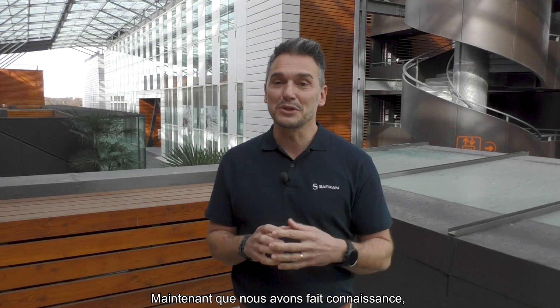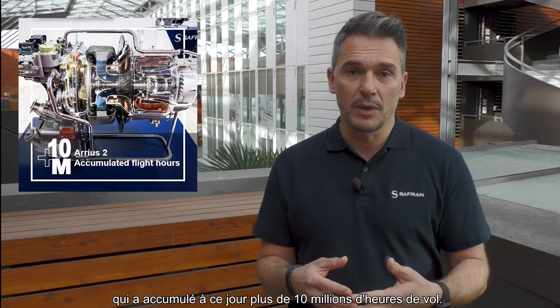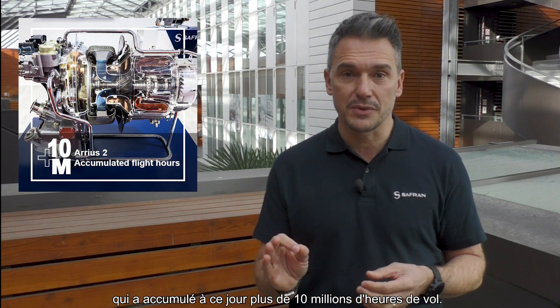Now that we've gotten to know each other, let me introduce you to the Bell 505 engine. The Arrius 2R is the most powerful, the most reliable, and the most responsive engine on the market — and that's true. But more importantly, do you know why? The Arrius 2R is the latest addition to the Arrius family, which to date has accumulated more than 10 million flight hours.